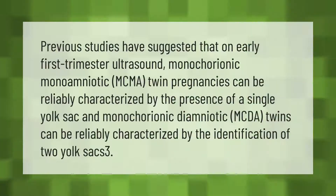Previous studies have suggested that on early first trimester ultrasound, monochorionic monoamniotic (MCMA) twin pregnancies can be reliably characterized by the presence of a single yolk sac, and monochorionic diamniotic (MCDA) twins can be reliably characterized by the identification of two yolk sacs.